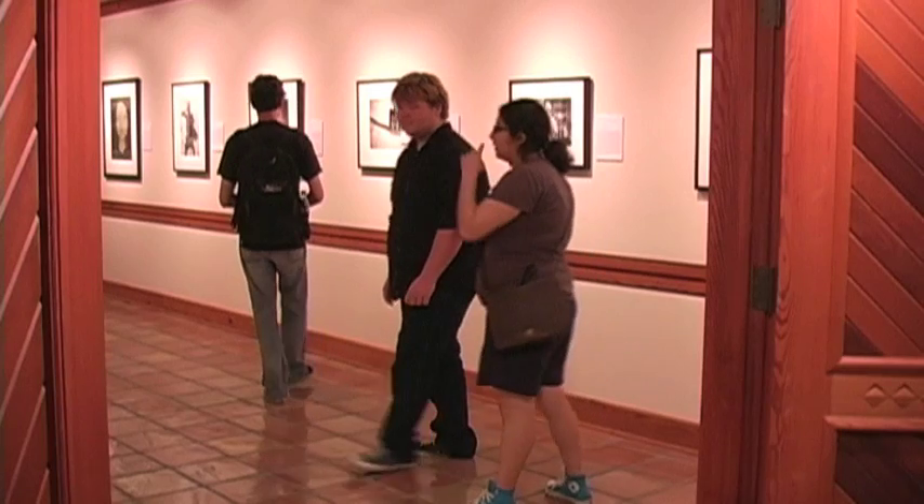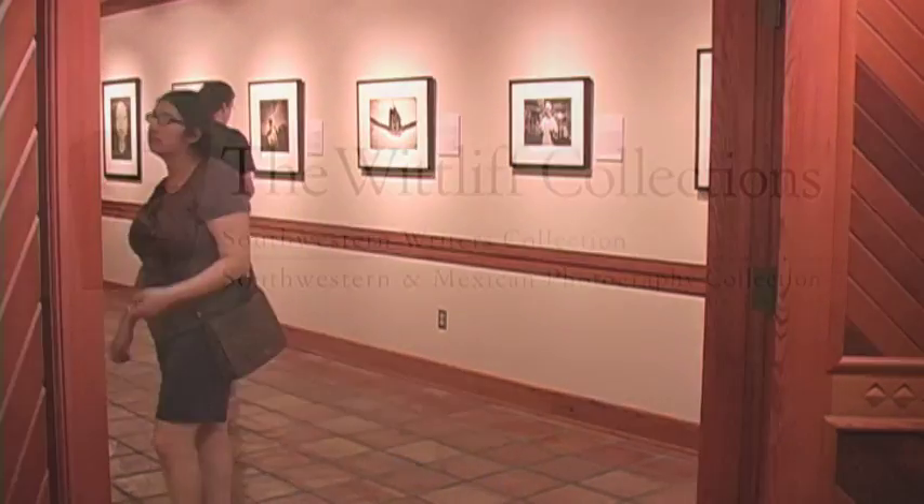The Wycliffe collections are housed on the seventh floor of the Alkek Library. They are open seven days a week and admission is free.